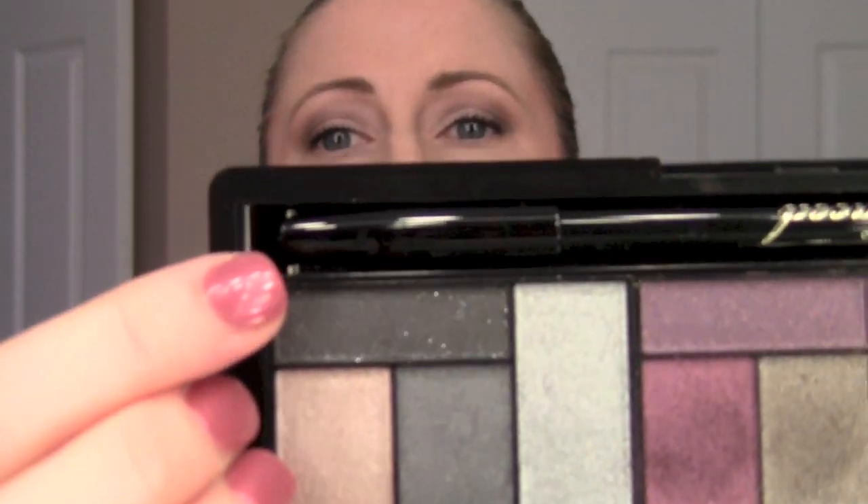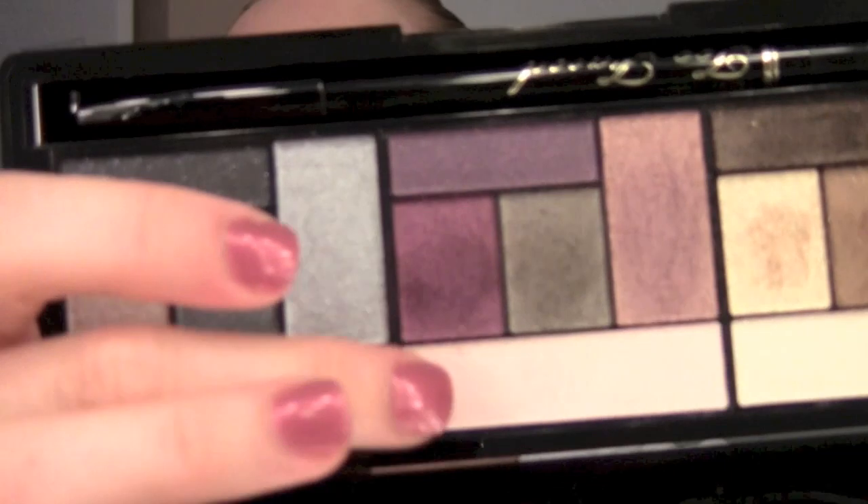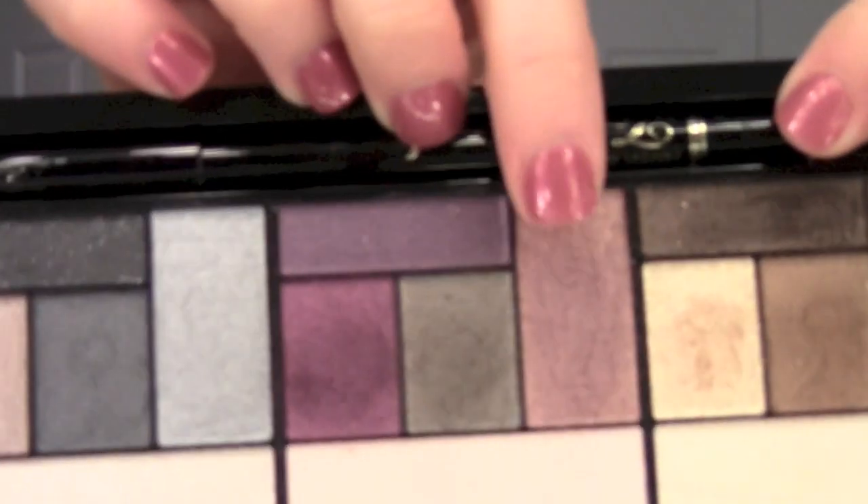One thing I will say about this is the texture is very nice — it's very creamy. However, every single one of these colors either has glitter or shimmer of some sort. You've got some like this black one that you can see the glitter in, and then some that just have a sheen to them. That's nice, but it's not something you're going to be able to use for every day.